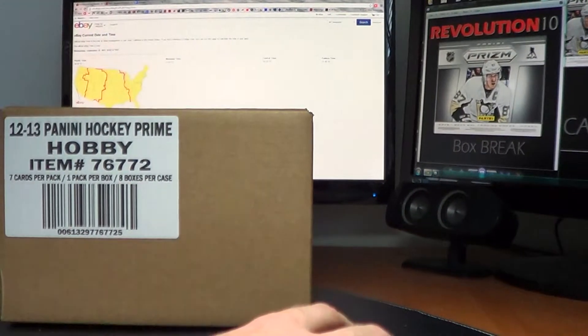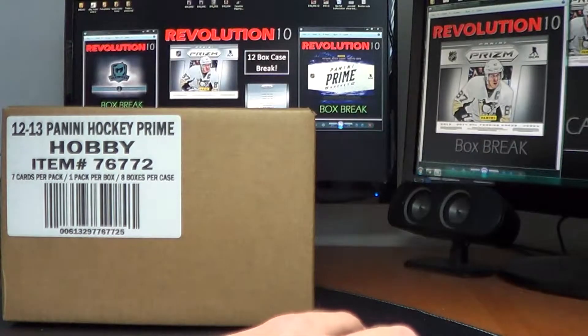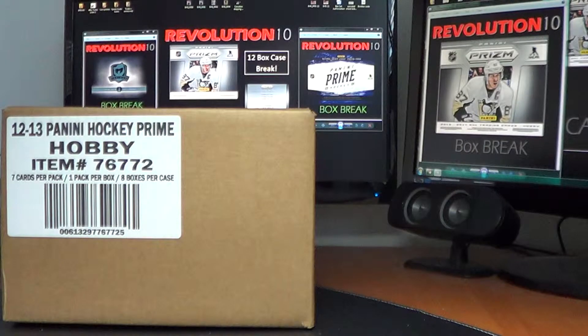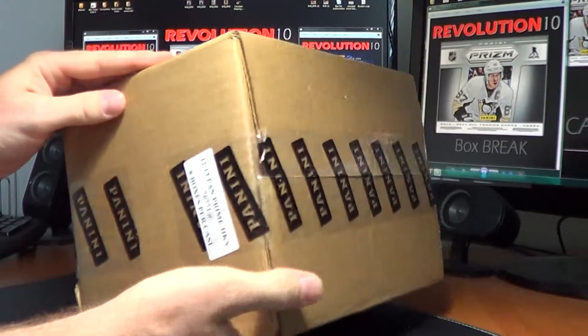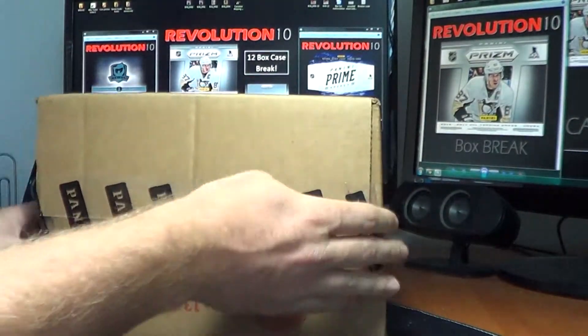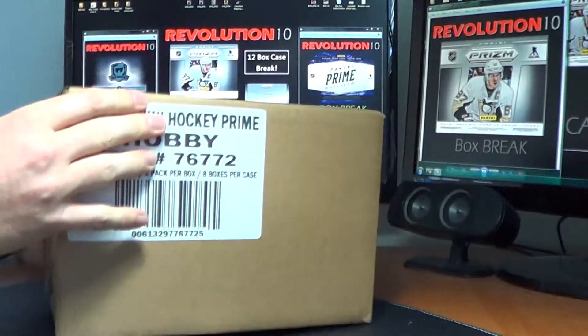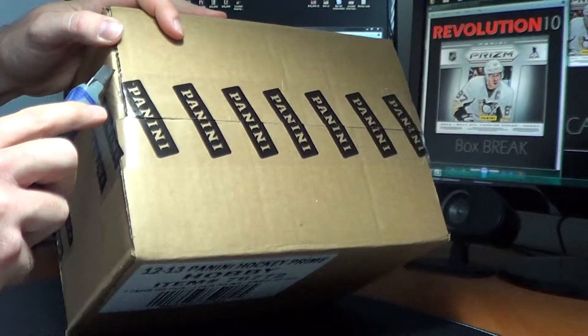Alright, so this will start Thursday night. And we'll number them as they come out. This is a factory sealed case. Let's open it up and number them as we go.